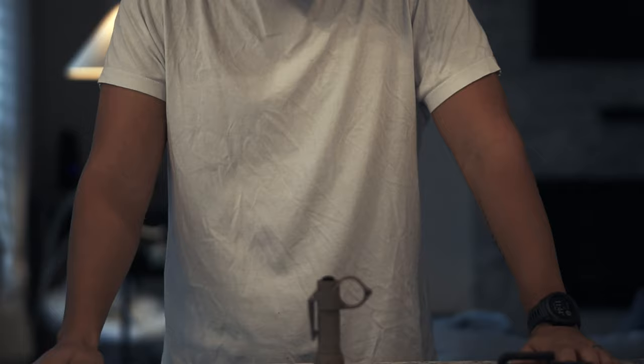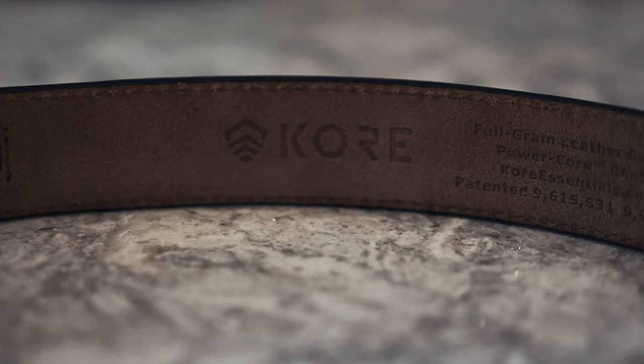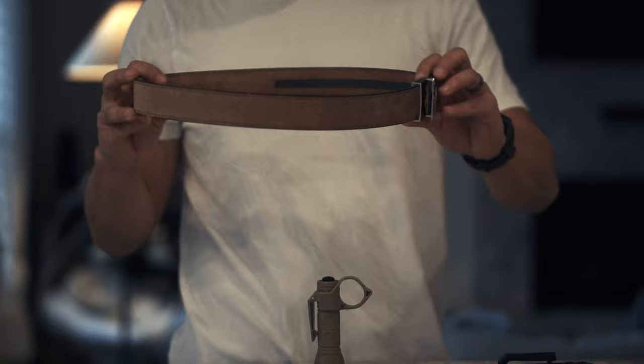The belt I wear is a Core Essentials belt. Today I'm wearing their Buffalo belt with the American flag logo, but I always wear Core belts as part of my everyday carry. They're nice and stiff, which is exactly what you want.